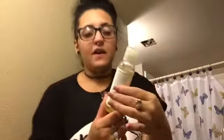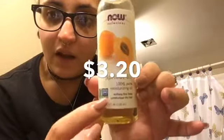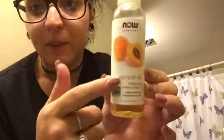Another thing I use is for my hair — I know it's messy right now, but when it's styled and straightened it looks good. I got this apricot oil from Natural Grocers, a small store in my town. It's for dry hair — it softens, shines, and moisturizes. You can also use it as a body oil, but I find it's too heavy for my face, so I just use it for my hair.